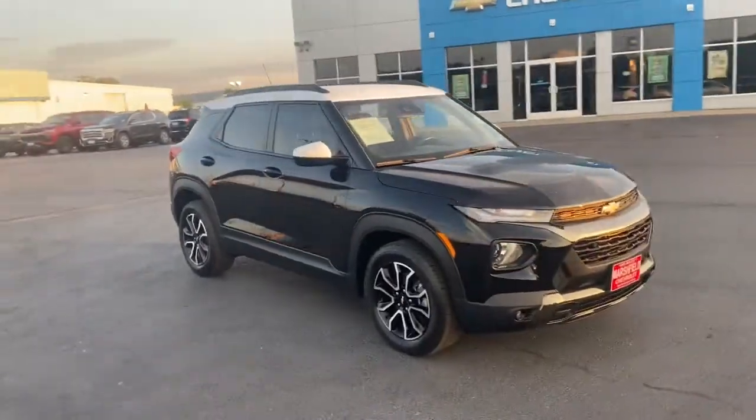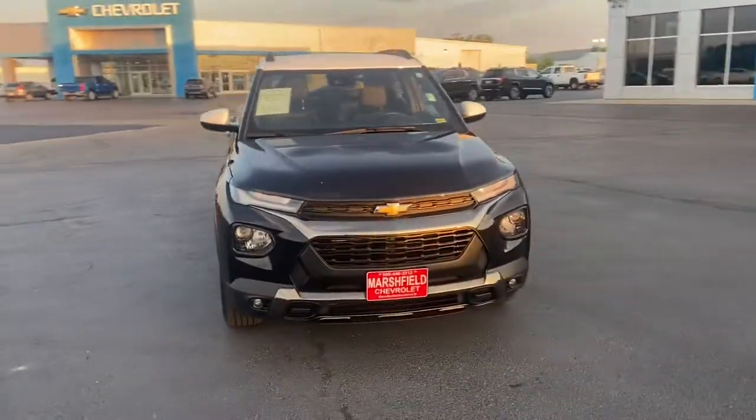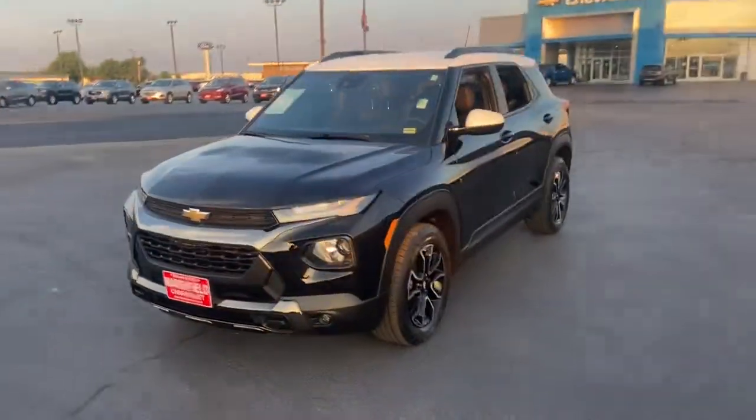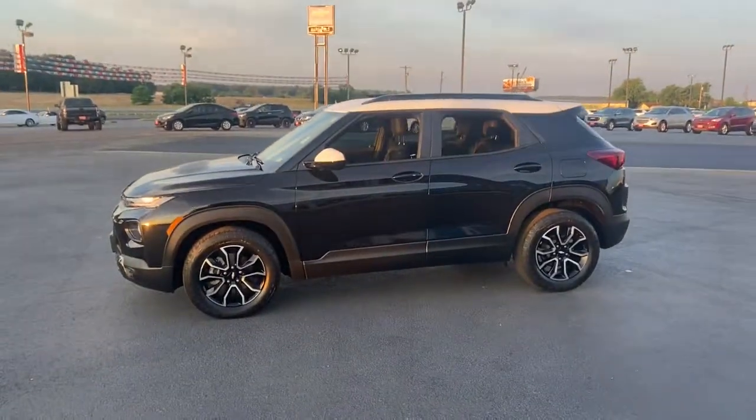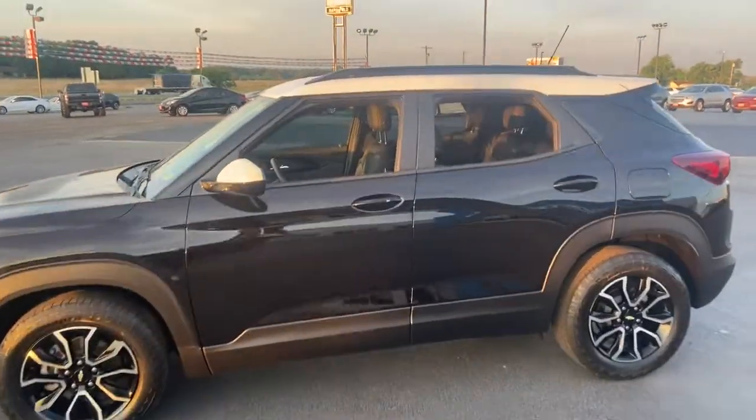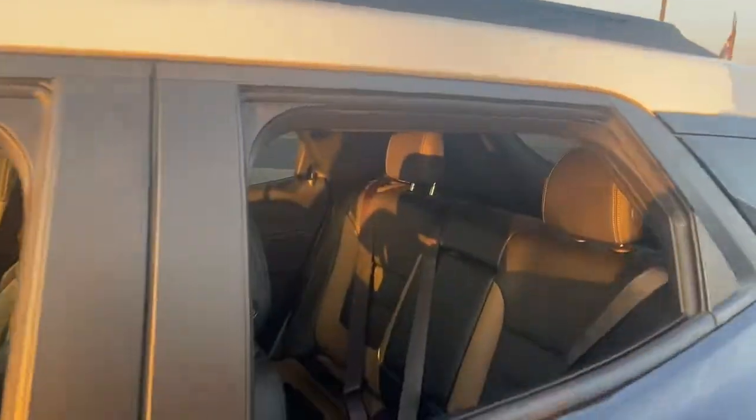Your next car could be the 2021 Chevrolet Trailblazer. This vehicle still has fewer than 25,000 miles on the clock, so it won't last long. Here's a Trailblazer that's ready to take you places in bold, modern style.